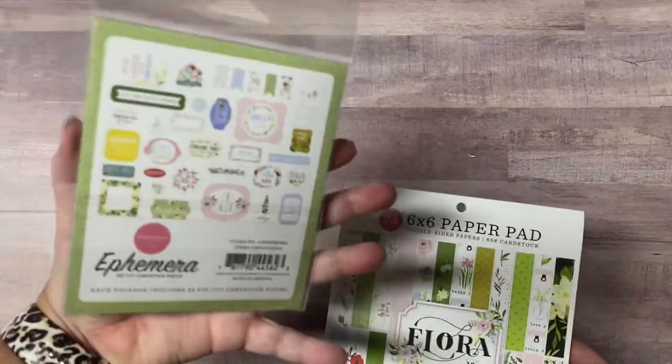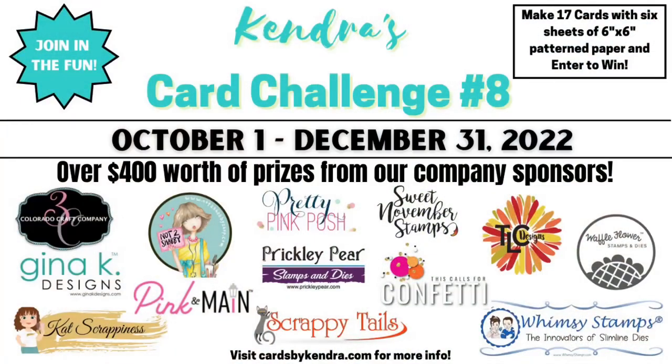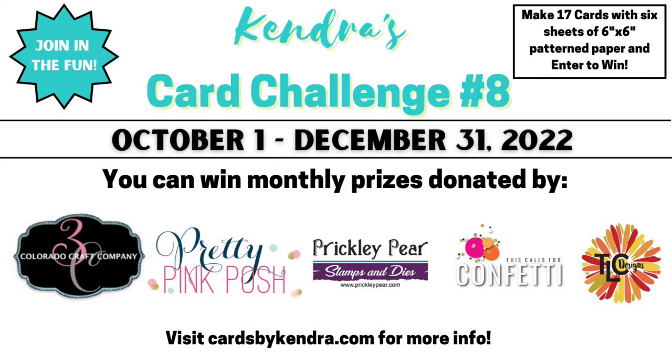If you haven't watched my introduction video for Kendra's Card Challenge number 8 yet, be sure to check it out so you'll get all the details on assigning the pattern paper and how to use the cutting templates. Now let's talk about the amazing prizes you can win throughout the duration of the challenge. We have 13 company prize sponsors this quarter, and there will be prizes given away each month for those who upload their photos earlier than the deadline. These include stamp sets from Colorado Craft Company, confetti and sequin mixes from This Calls for Confetti, die sets from Pretty Pink Posh, stamp sets from Prickly Pear Stamps, and a digital download of your choice from TLC Designs each month.